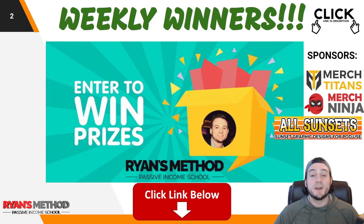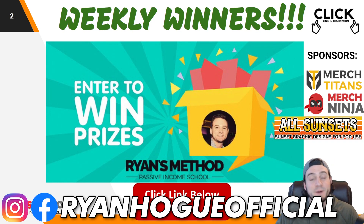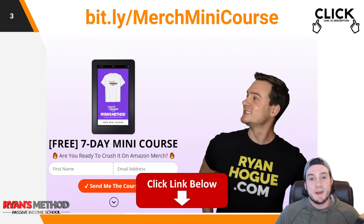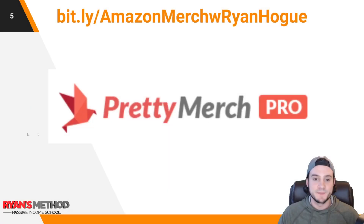Real quick — I run a weekly print-on-demand giveaway and you can enter completely for free using the link near the top of the description. This week is sponsored by Merch Titans print-on-demand upload automation, Merch Ninja research tools for Amazon Merch, and All Sunsets premium pre-made professional quality graphics. I also have a link to my free Amazon Merch seven-day mini course delivered via email, and a link to my Amazon Merch Facebook group.